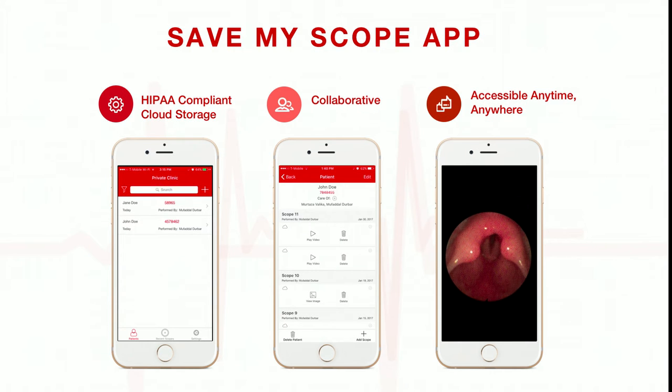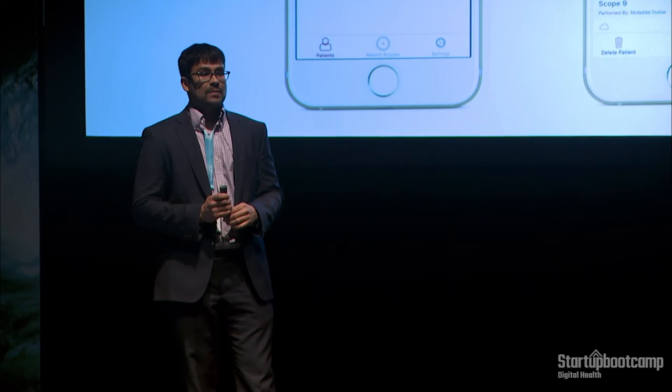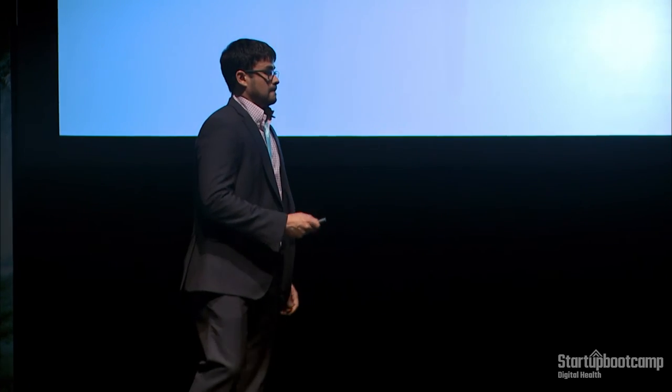In our Save My Scope app, you're able to record examinations using custom camera settings and store them on a HIPAA compliant cloud storage, collaborate with your colleagues all in one place, and access the videos anytime, anywhere — either on the internet or in the EMR system. Our benefits are threefold: save money, save time, save effort.